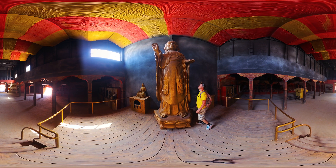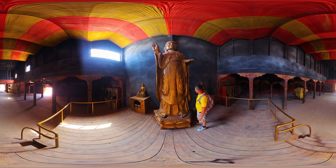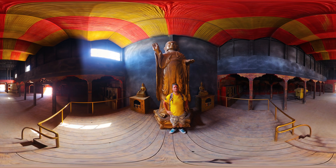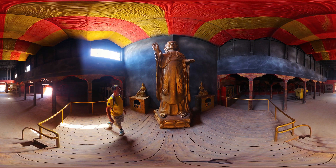And big Buddha. This is not real gold. A little bit taller than me.